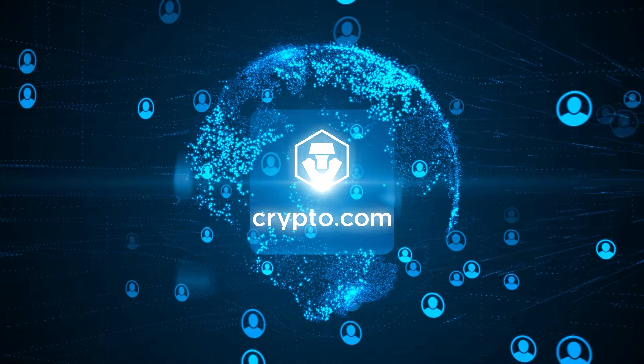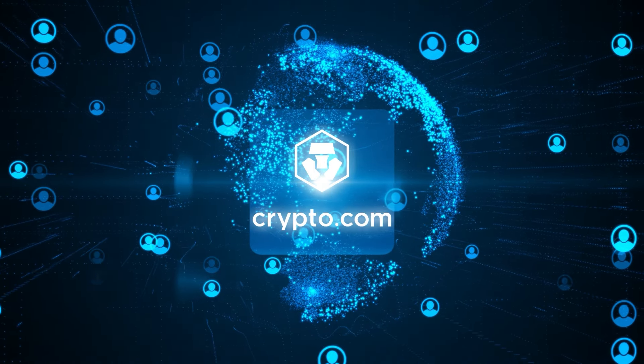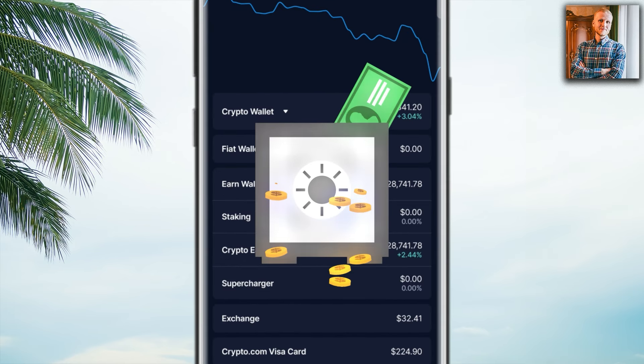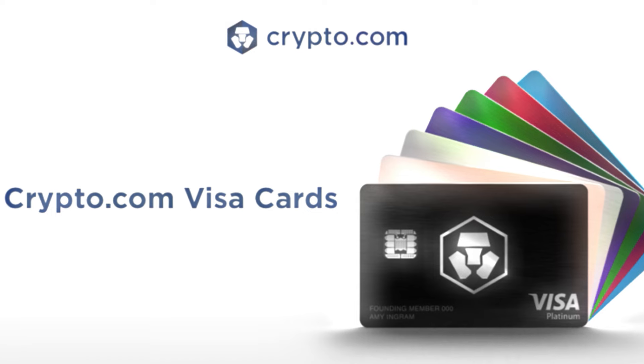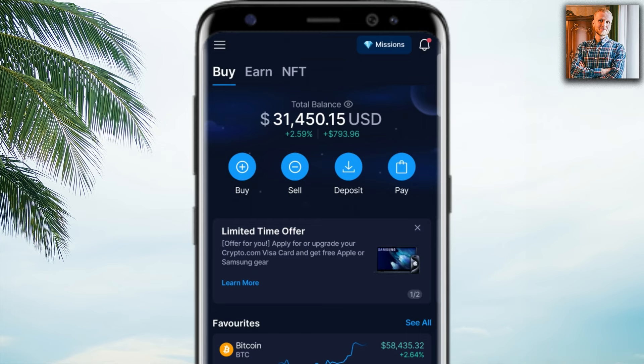They have served millions of people worldwide for many years. It's an all-in-one crypto app where you can do literally anything related to crypto — spot trading, direct deposits from your bank, withdrawals to your bank, earning money automatically via Crypto Earn, and they also provide the Crypto.com Visa card that you can use in real life.